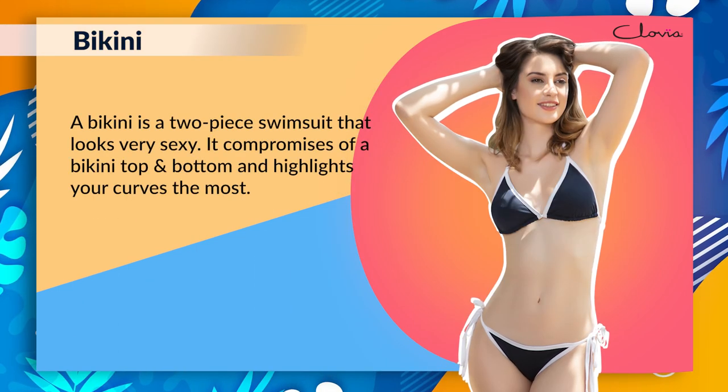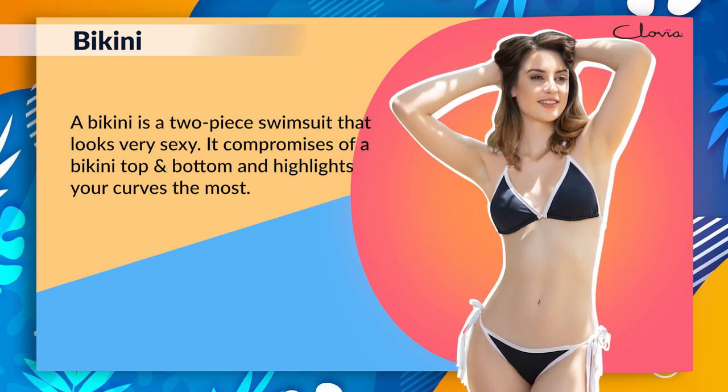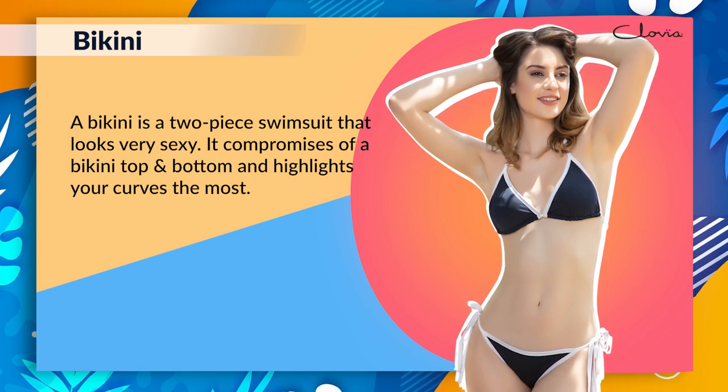Bikini: A bikini is a two-piece swimsuit that looks very sexy. It comprises of a bikini top and bottom and highlights your curves the most.